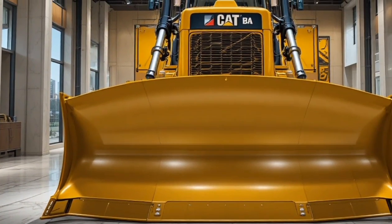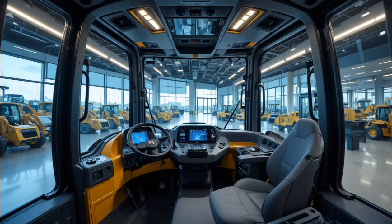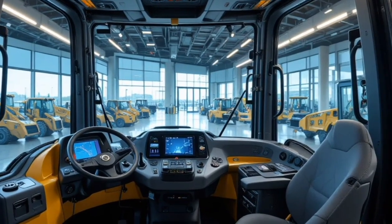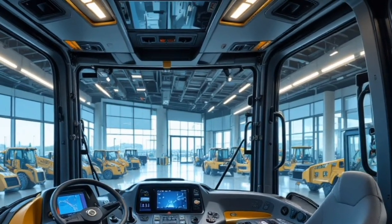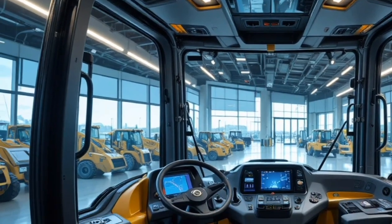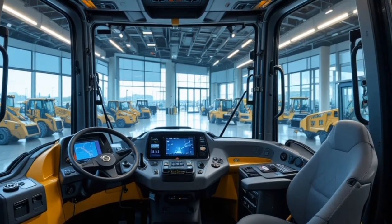Starting with the exterior, the Cat D14 boasts a design that perfectly blends brute strength with modern aesthetics. Its muscular frame, massive tracks, and aerodynamic hood lines command attention the moment it rolls onto a construction site. The machine features a high-visibility cab placement, improved lighting systems, and reinforced steel panels built to withstand the toughest terrains and harshest environments.